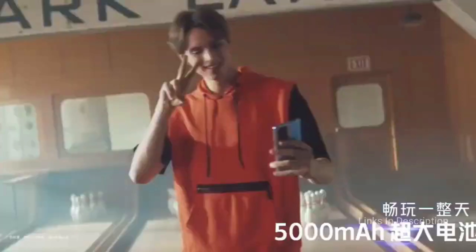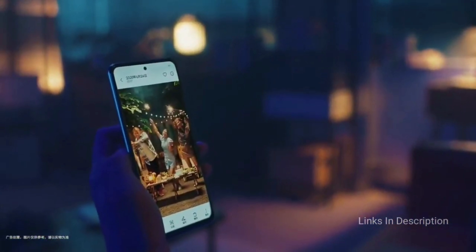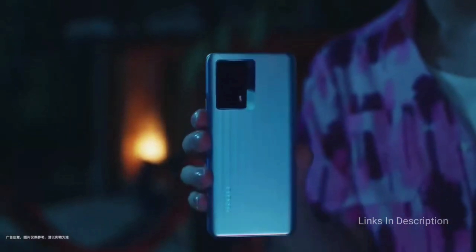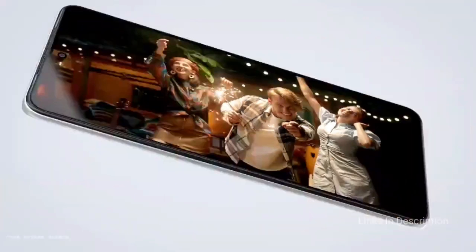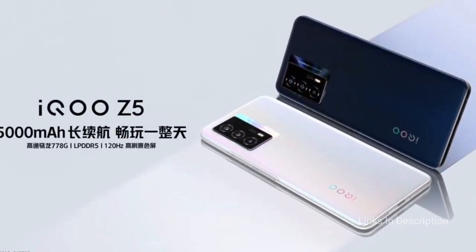Coming to the dimensions, the phone is a little bit thick at 8.49mm and weighs around 193 grams. The smartphone comes in Dream Space and Twilight Morning colors. Coming to the price, the smartphone is the cheapest one, as you can find it for 22,000 to 23,000 Indian rupees, and in the international market you can easily get it for around $300.